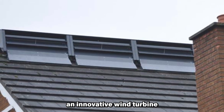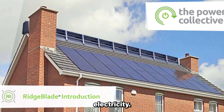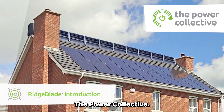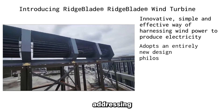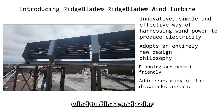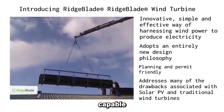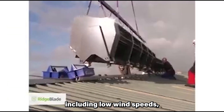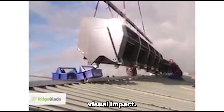Ridgeblade is an innovative wind turbine designed to harness wind power and produce electricity. It is a product of the Canadian company, the Power Collective. The Ridgeblade adopts a new design philosophy, addressing many drawbacks associated with traditional wind turbines and solar PV systems. It is designed to be mounted on the roof of a house, capable of producing electricity in a wide range of wind conditions, including low wind speeds, while maintaining the lowest visual impact.